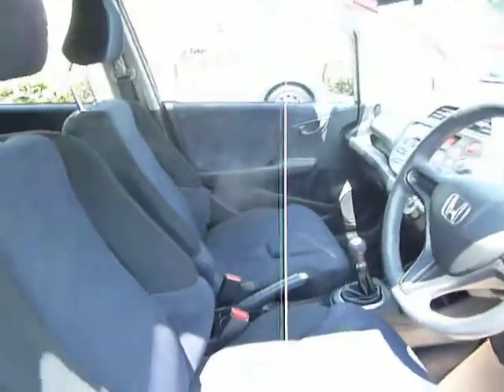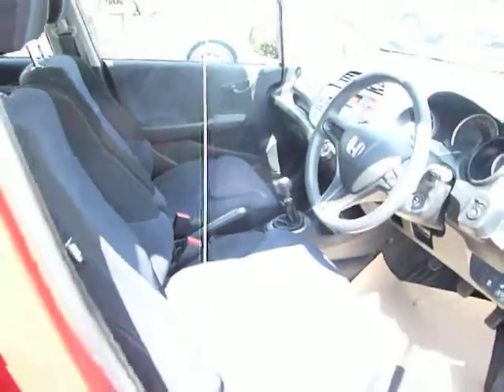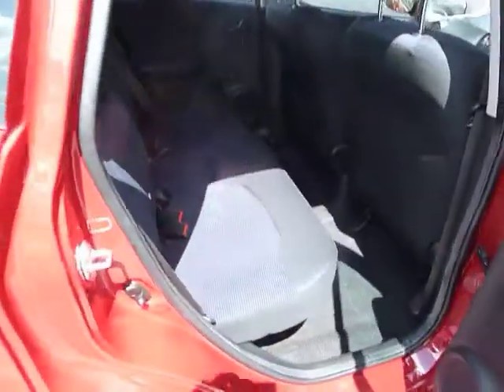As you can see it's incredibly spacious, it's a really nice clean example. The Jazz is a little bit higher up than your average car, offering great accessibility.